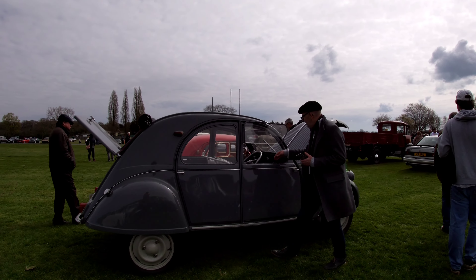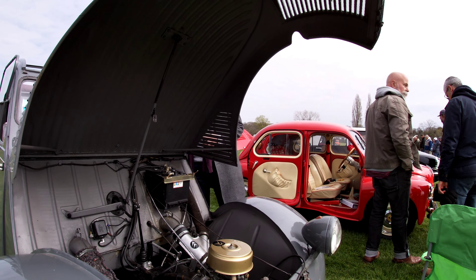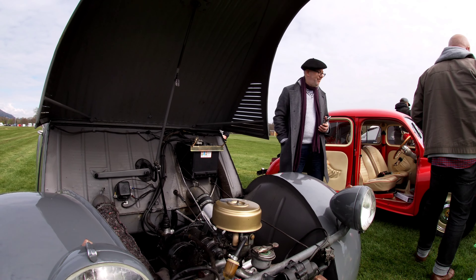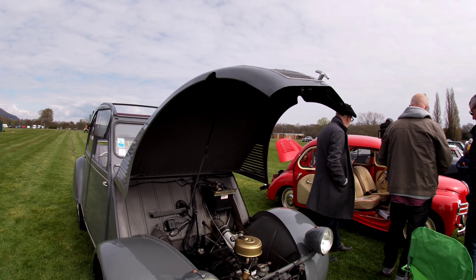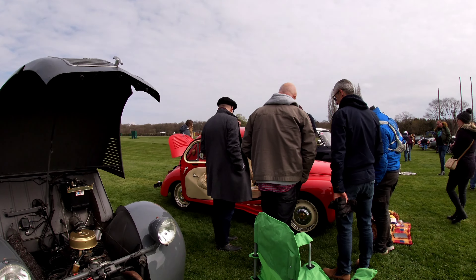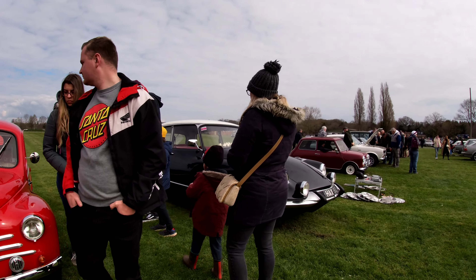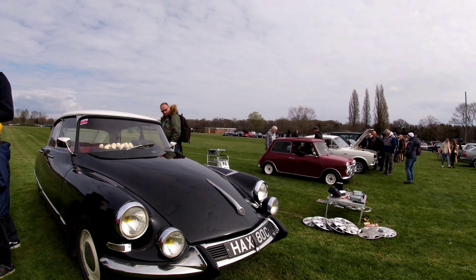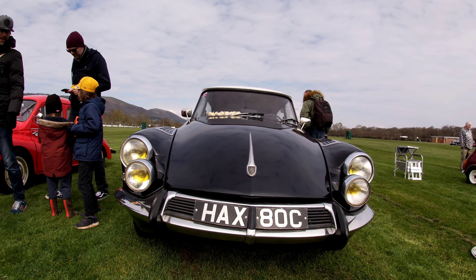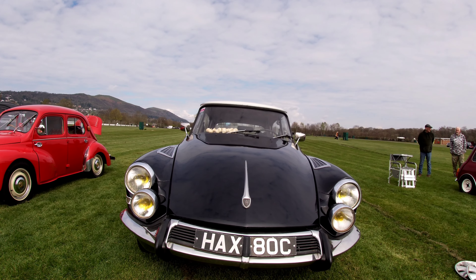A little tiny, tiny engine. I don't think I've ever looked at a CV engine before. There's so much room under there. There's that Renault we looked at, beautiful Citroen. I do like these. Very nice, very nice.